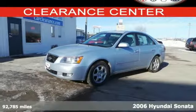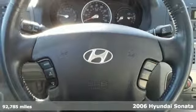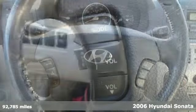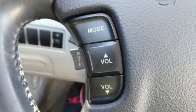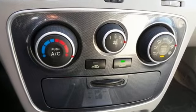You deserve to get all the amenities you want at an affordable price. Here's an impressive 2006 Hyundai Sonata. In addition to handsome styling and a roomy interior, it offers safety features like traction control and dual front and side airbags for added peace of mind.